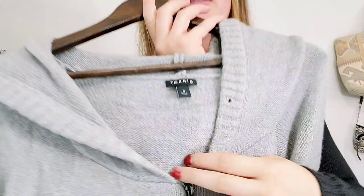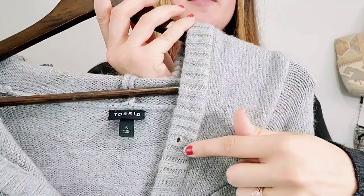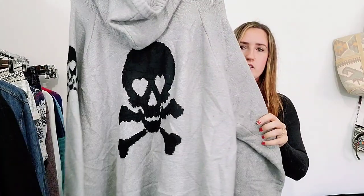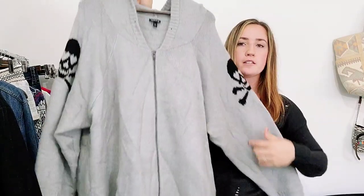Here's a brand I've been picking up a lot of — this is by Torrid, size 5, which is a pretty big size, 5X I believe. This is missing its drawstring, but nonetheless I still wanted to pick it up. It is a hoodie and it is skull print. In the past, Torrid skull print anything flips really quickly. I've had quite a few of the skull print sheer tops that have done very well.